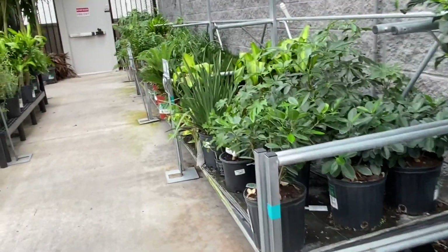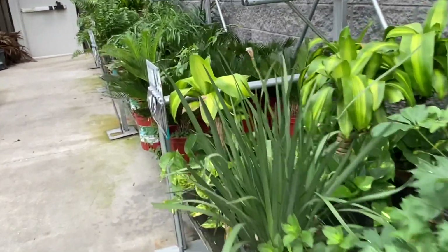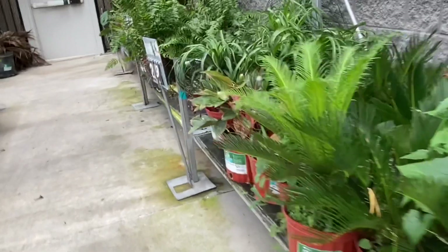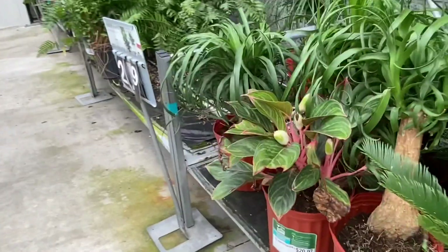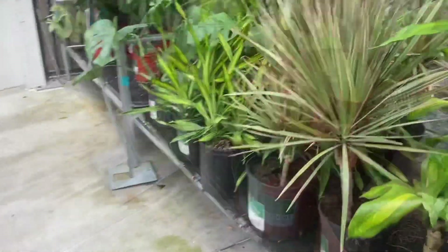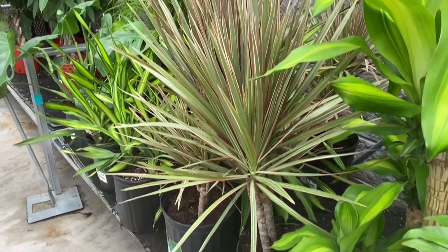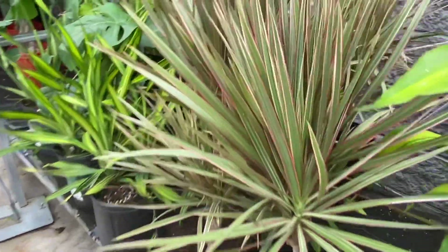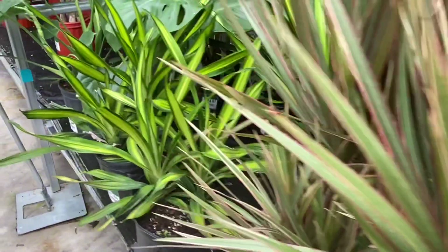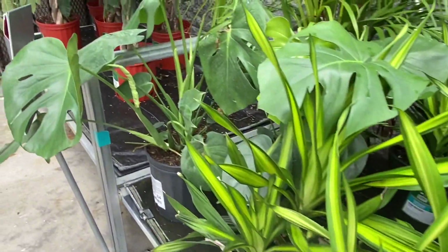Let's take a look at what else is here. They have the regulars — corn plants, some palms, sago palm. They don't always have these aglaonemas; this one is pretty. And dracaena — you can always find those everywhere. This one is a really good shape. I love the colors — look at the red in there — and they have this kiwi or lemon lime one.